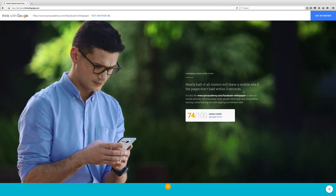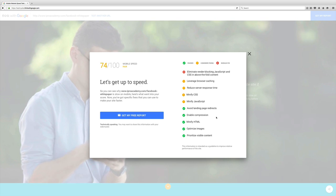When I look at my mobile speed and click See What I Need to Fix, it tells me exactly what I need to do: eliminate render-blocking JavaScript and CSS in the above-the-fold content, leverage browser caching, reduce server response time, minify CSS, and minify JavaScript. You might be thinking — holy crap, what are all these? Don't worry, because if you get the free report straight from Google, they will lead you to articles with specifics on how you can fix each of these.